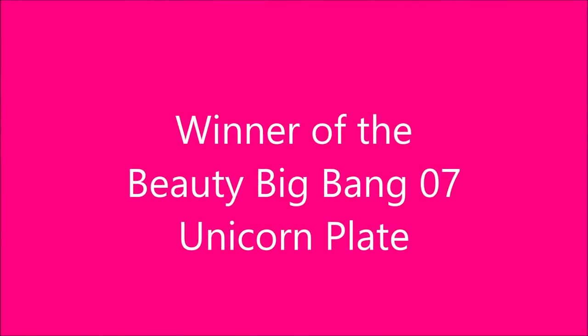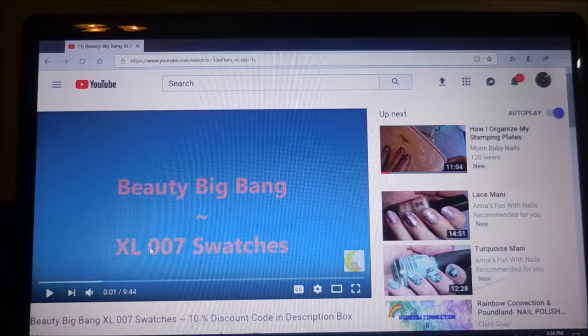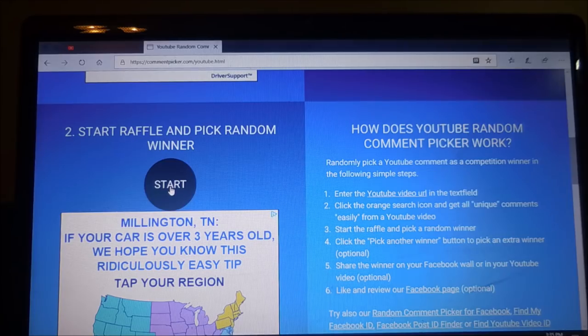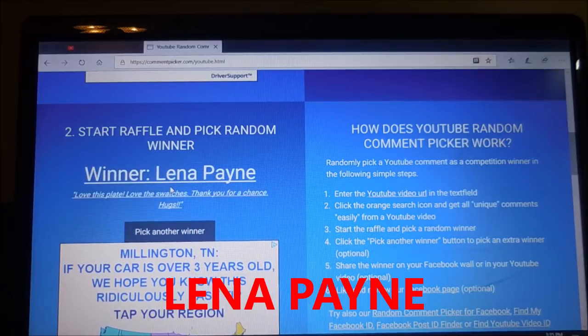We're going to do the winner of the Beauty Big Bang 07 unicorn plate. There's been lots of interest in this plate. I'm pulling the winner from the Beauty Big Bang XL 07 swatch video using YouTube's random comment picker. We're going to hit start — and Lena Payne has won the first plate!